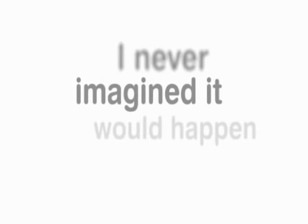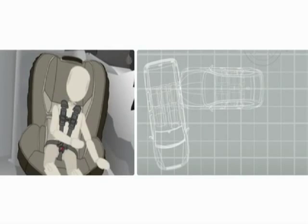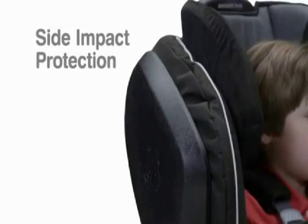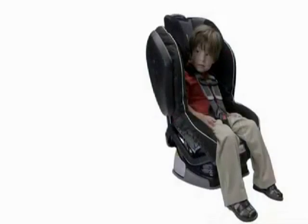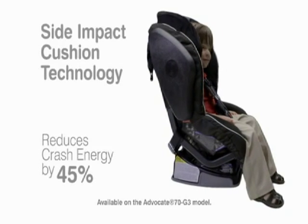They ran a red light. It happened so fast. I never imagined it would happen to us. One in four crashes occurs from the side and are often difficult to see, but the impact can be immense. So Britax developed multiple layers of side impact protection.